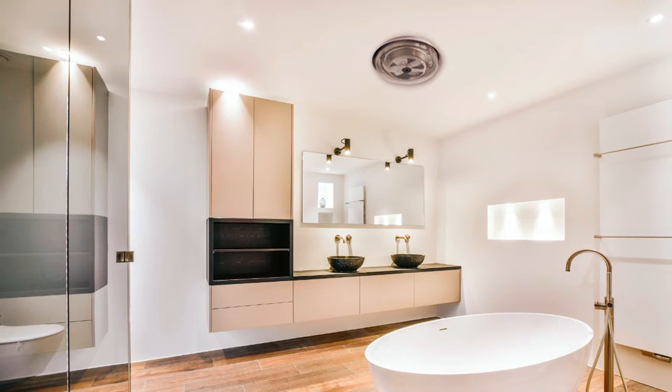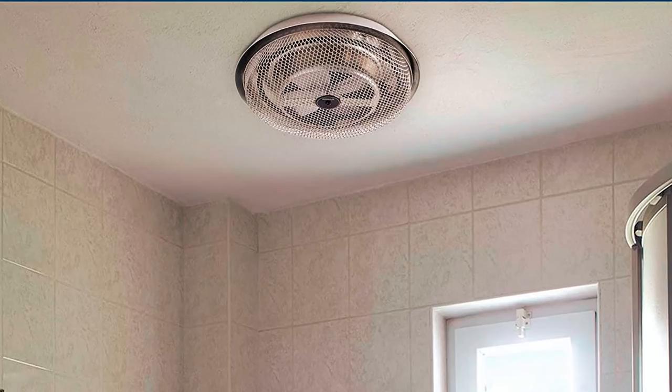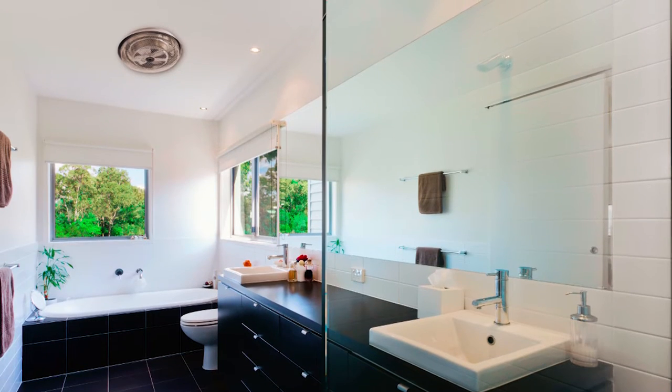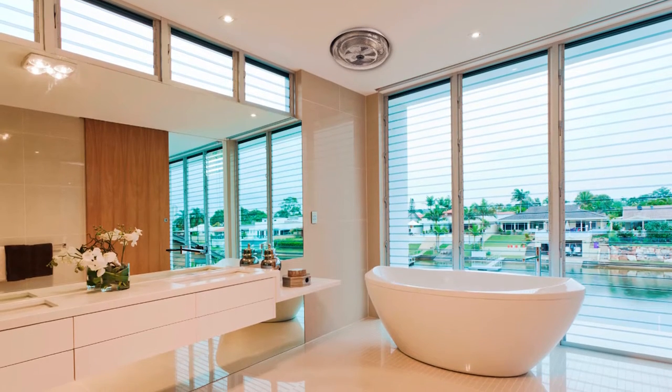It provides radiant heat from the enclosed metal sheath element, ensuring even and efficient heating. It also comes with a one-year limited warranty, providing peace of mind. This ceiling heater is a convenient and compact solution for adding supplemental heat to your home without taking up valuable space.